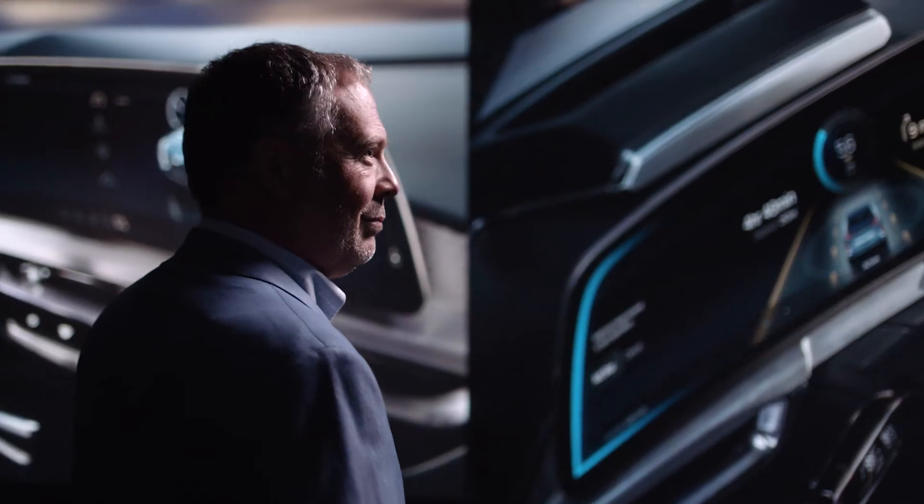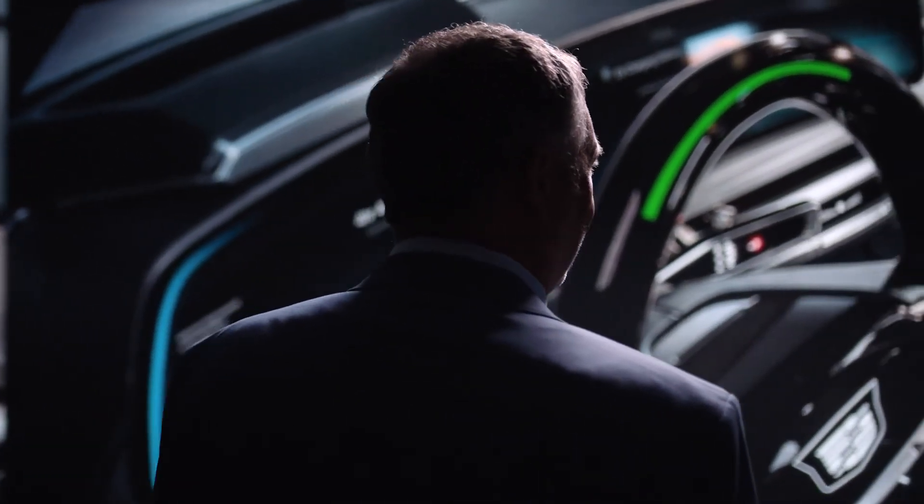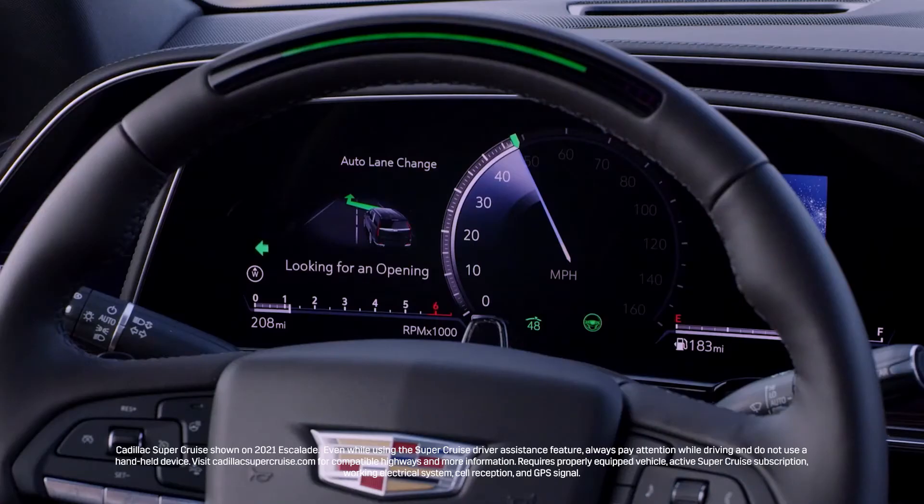Often designing new features that you don't fully understand yet is a challenge. SuperCruise is a great example. SuperCruise is the industry's first truly hands-free driver assist system. We introduced it in 2018 on the Cadillac CT6, and it'll be coming to the Lyric.